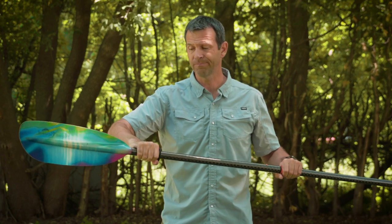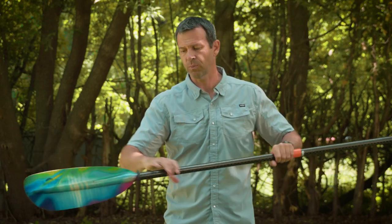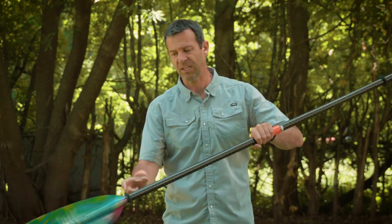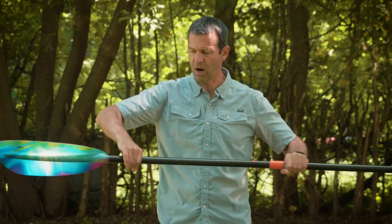I typically put them about a hand's width away from the blades. If you have them too close to the blade, when you take a stroke some water will still get on this side of the ring and you'll get that dreaded drip down the arm. So there you go — that's what drip rings are for.